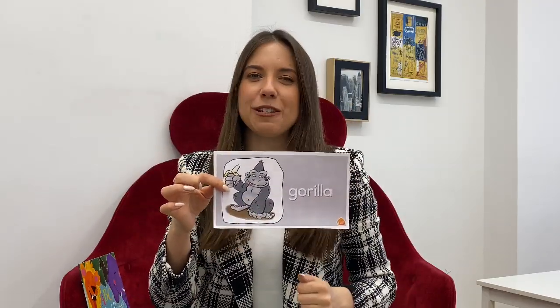The next animal is a gorilla. Gorilla likes bananas. Look, it's a nice gorilla. Gorilla lives in the jungle, right? So gorilla likes to swing on the tree. It's a gorilla. Gorilla.